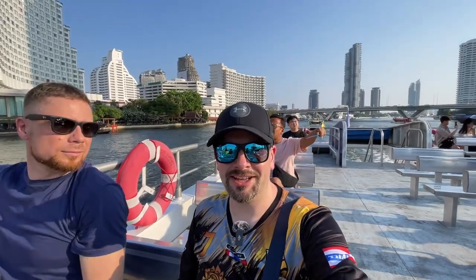We had a change of plans. We decided to just go on the tourist boat up to Khao San Road. This is Manu — he's from Germany, so he might do some weird stuff sometimes.